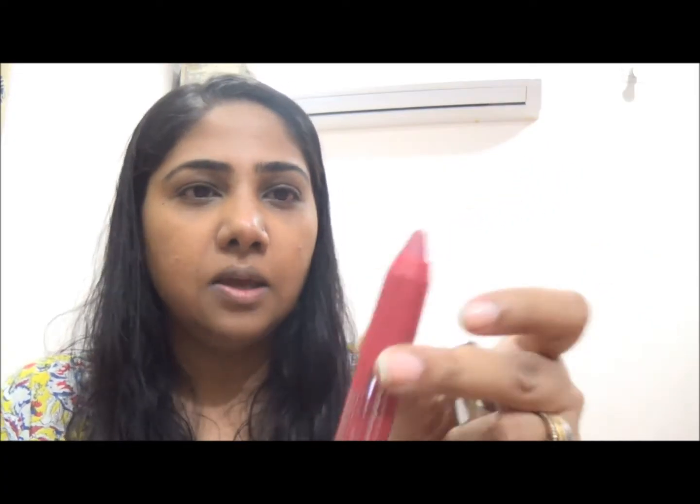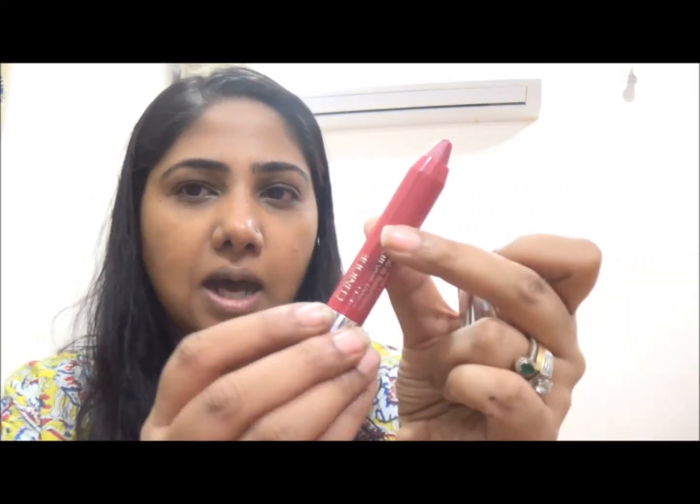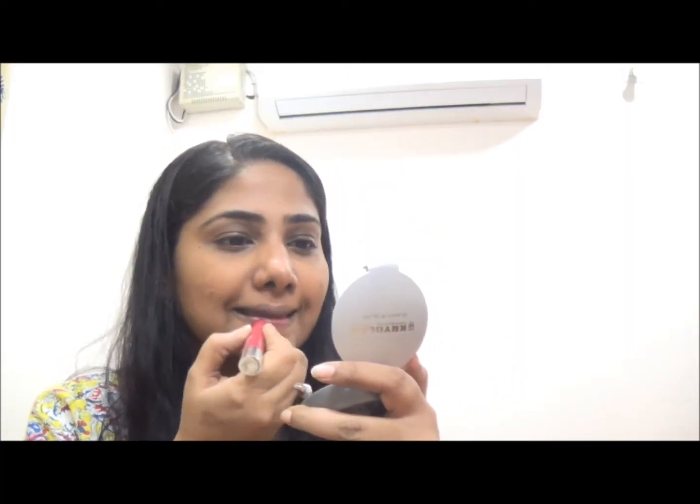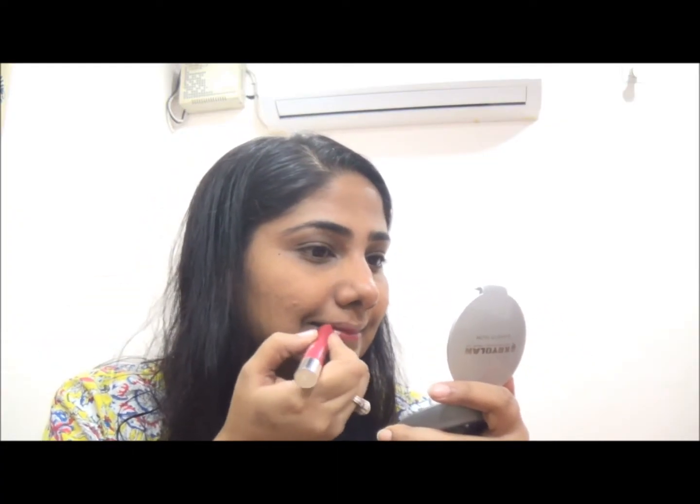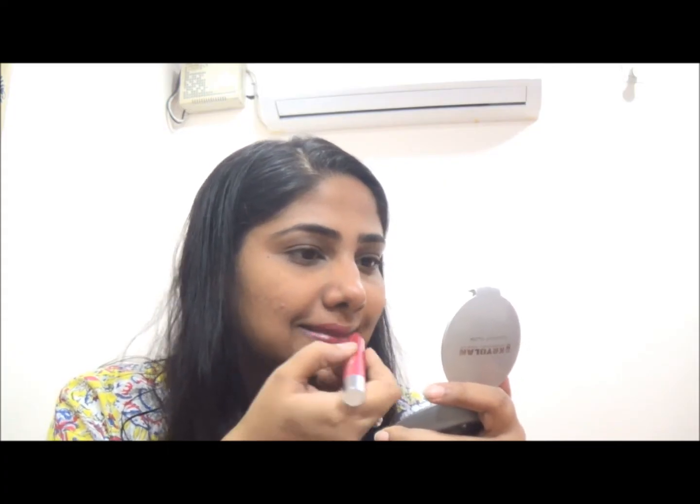The packaging is pretty simple and really nice. It's about three grams worth of product, which is equivalent to any lipstick. It's a simple crayon lipstick with a twist-up mechanism and the color looks really good.